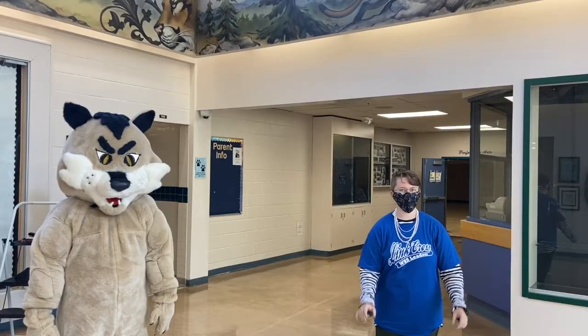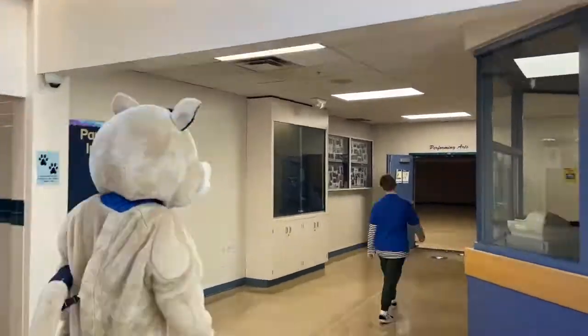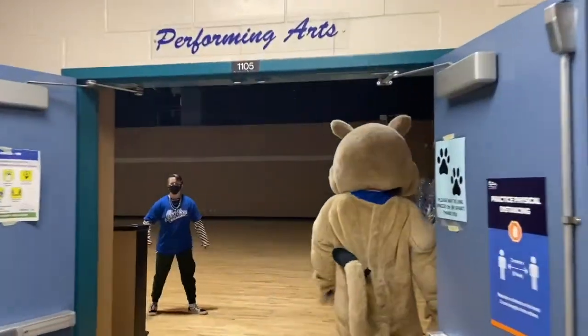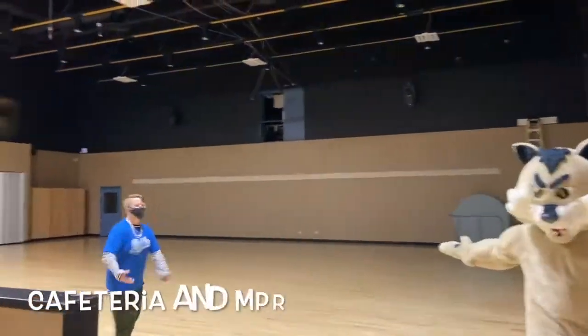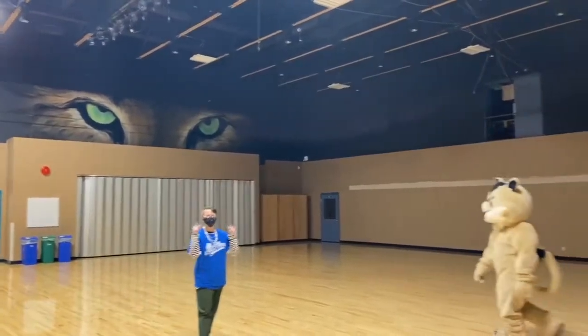From the front floor, we're going to take you down the hallway behind us to the cafeteria and the gym. Welcome to our lovely cafeteria. That's where you can get yourself a fresh hot meal every day.